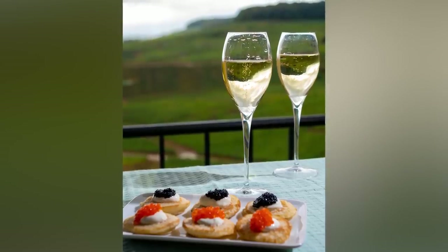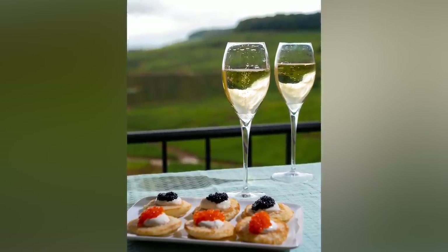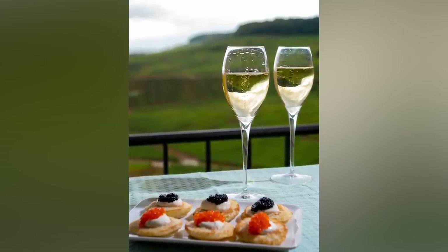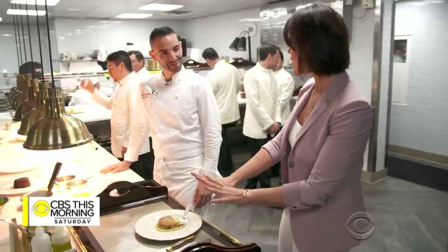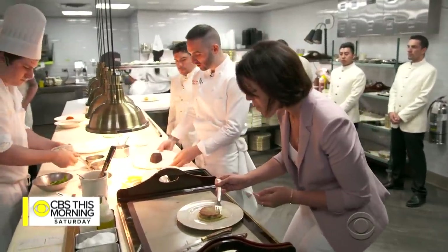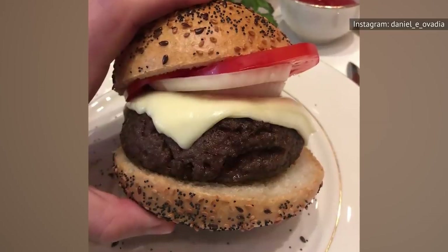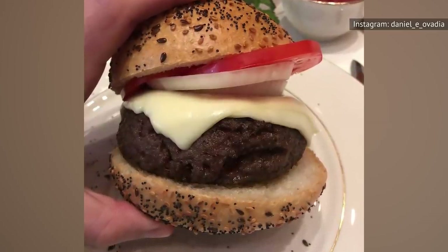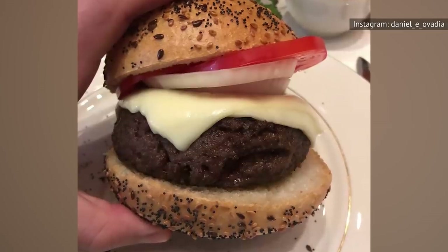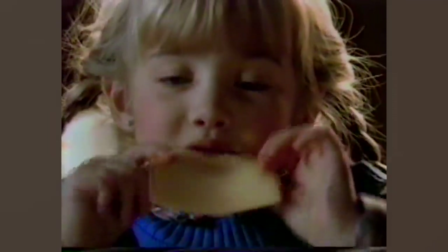The same restaurants that are serving caviar and champagne may also have slices of this cheese product, complete with their telltale plastic sleeves. At New York Chophouse The Grill, you can enjoy one of the most expensive cheeseburgers in America, topped with this very product. This cheeseburger features ground ribeye — a pricey, high-quality cut of meat — topped with American cheese, which is neither pricey nor high-quality. Many high-end chefs agree that American cheese's melting ability and powerful nostalgia factor make it the only choice for burgers, no matter how extravagant the rest of the ingredients may be.